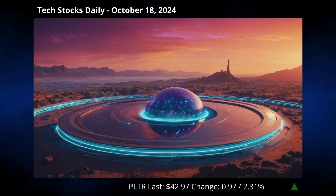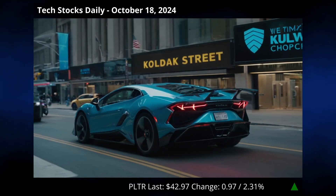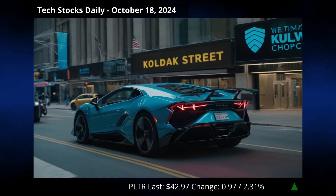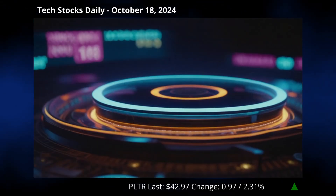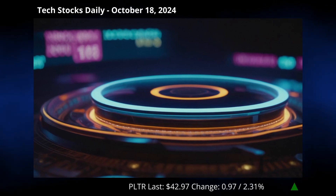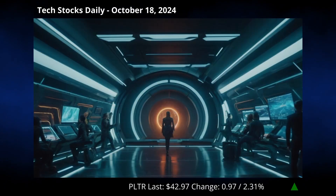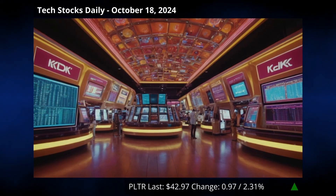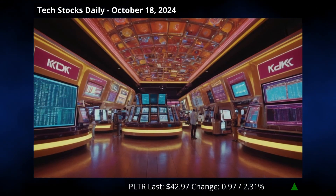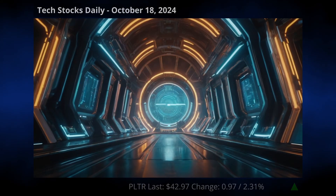So why is Palantir making waves today? Between the unusual options trading pointing to potential breakouts and an increasingly bullish look from recent earnings expectations, this company is the talk of Wall Street. Will these indicators transform into tangible upticks in their stock value? Only time, and perhaps a few more option sweeps, will tell. That's the latest on Palantir — full of intrigue and potential. Remember, the stock market may look like a tempting candy store, but it's always wise to research thoroughly before making any moves. Keep watching this space for more tech titillation.